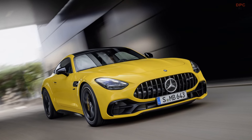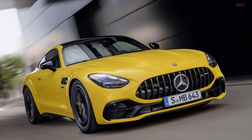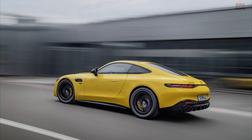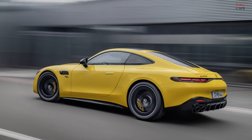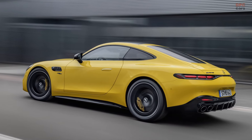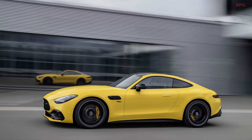Mercedes-AMG is adding a new member to its AMG GT Coupe family: the AMG GT43. This model introduces an intriguing blend of a lightweight four-cylinder engine located at the front and a rear-wheel drive setup, making it exceptionally nimble and fun to drive, especially when navigating tight corners.